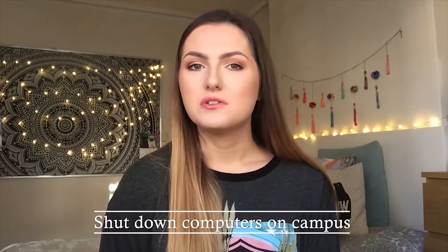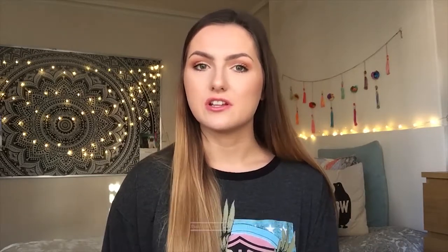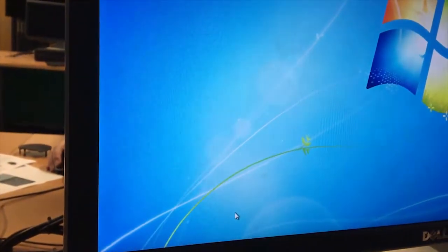And finally, in terms of being on university campus, if you think you're the last person to be using a computer, make sure that you turn that off properly and don't just log yourself off your account. Switch it off and remember to switch off the monitor as well, so that everything is off completely.